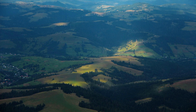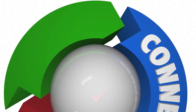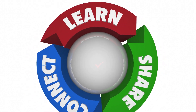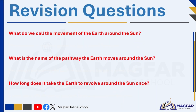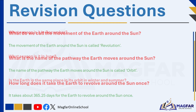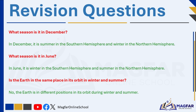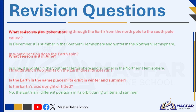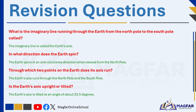In the next video, we will be looking at the surface of the Earth including rocks and soil types. Be sure to check out the link for this in the description for more videos. Please do not forget to like and subscribe so that you do not miss our weekly uploads. Thank you for watching and keep well. See you next time.